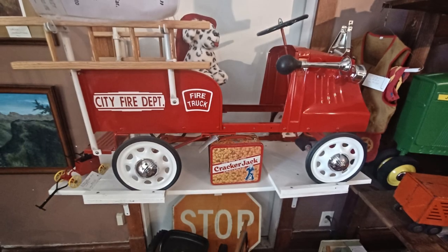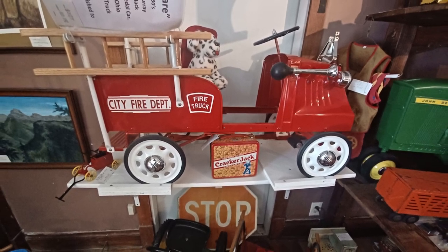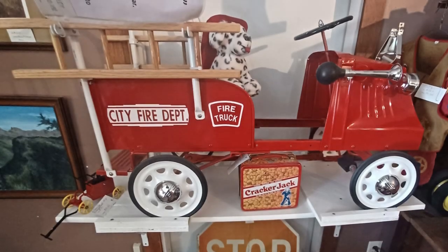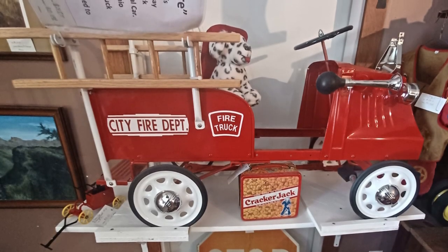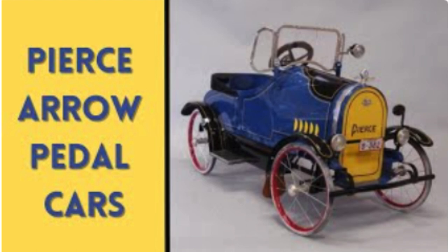The tag on this fire truck dates it to the 1930s and says it is a Steel Craft by Murray International Mack Bulldog pedal fire truck that has apparently been refurbished. I love the details on this — the ladder, the horn — just tons of fun. I did a video on Pierce Aero pedal cars from the 20s and 30s, so check it out at the link above if you'd like to see more of these types of kid cars.